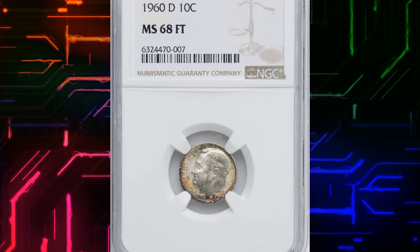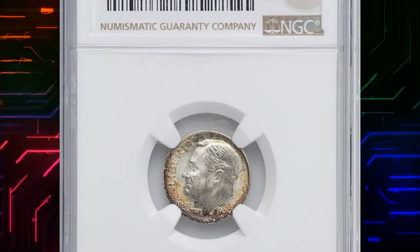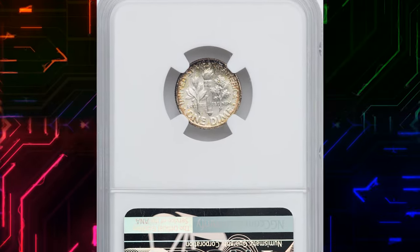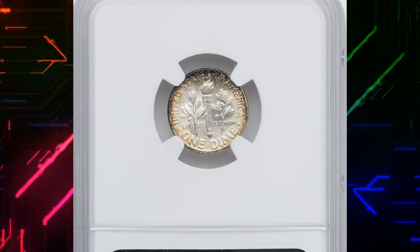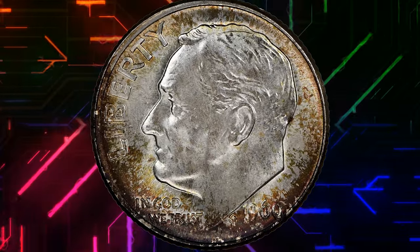Number 5. 1960-D Roosevelt Dime, graded Mint State 68 with Full Torch by NGC. 1960-D dimes, while very common in Mint State, have proved to be elusive in the higher grades sought by advanced collectors.